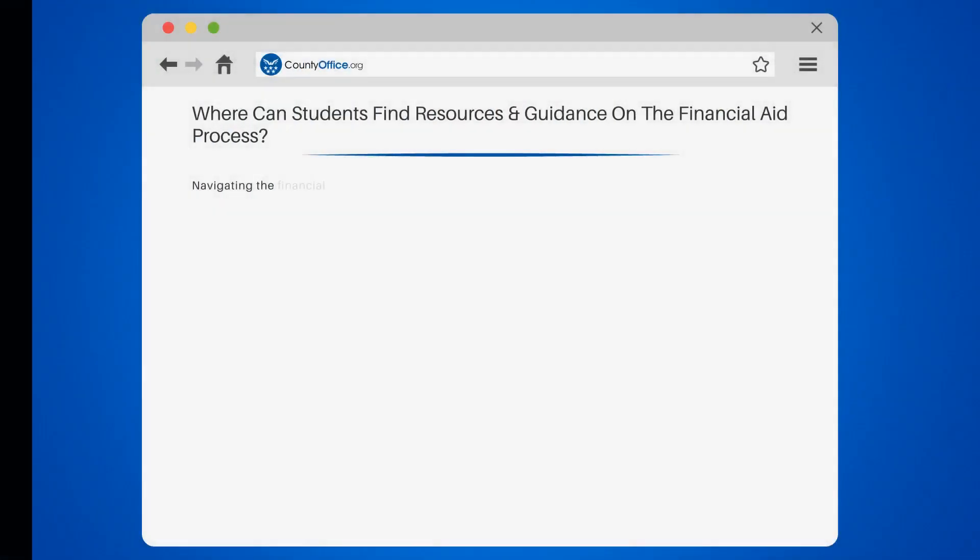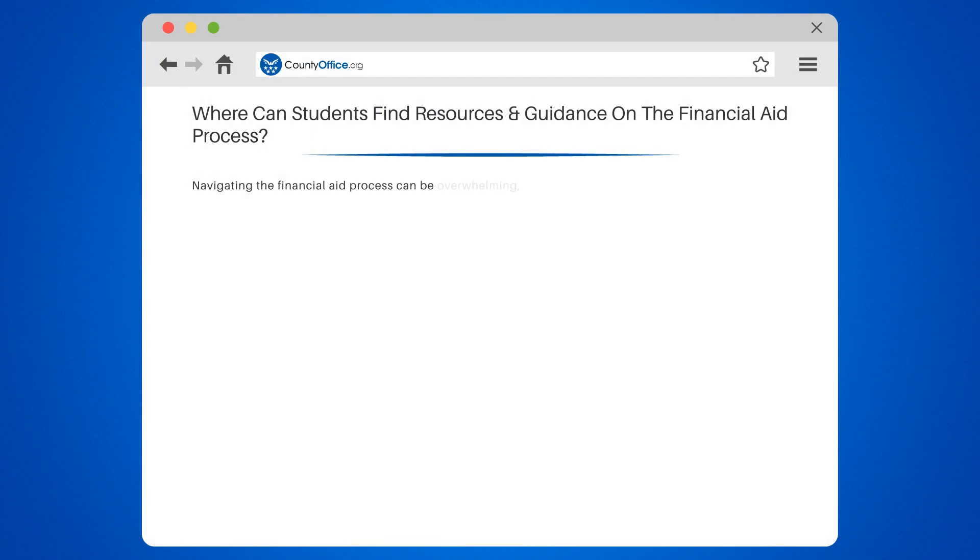Where can students find resources and guidance on the financial aid process? Navigating the financial aid process can be overwhelming, but fear not — we've got you covered with some helpful resources.